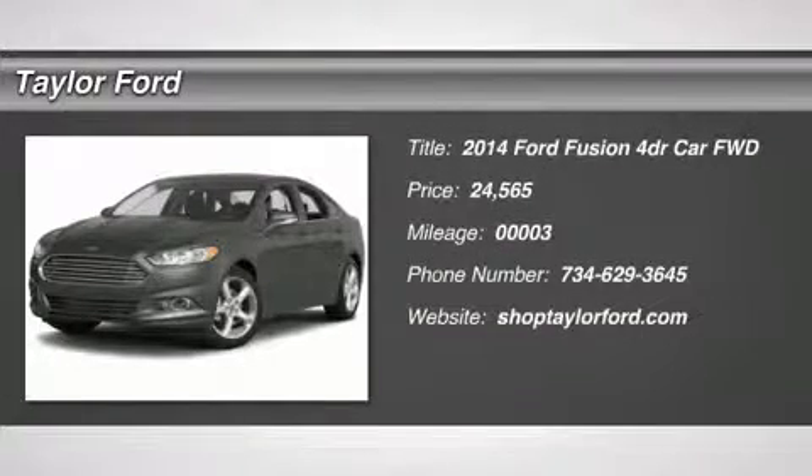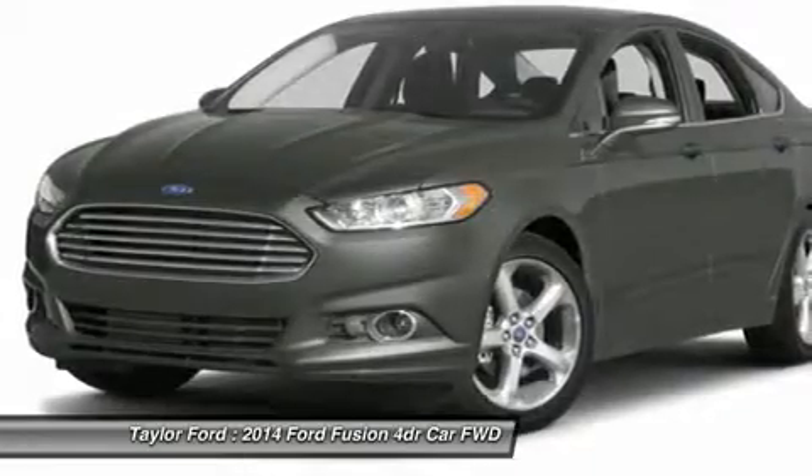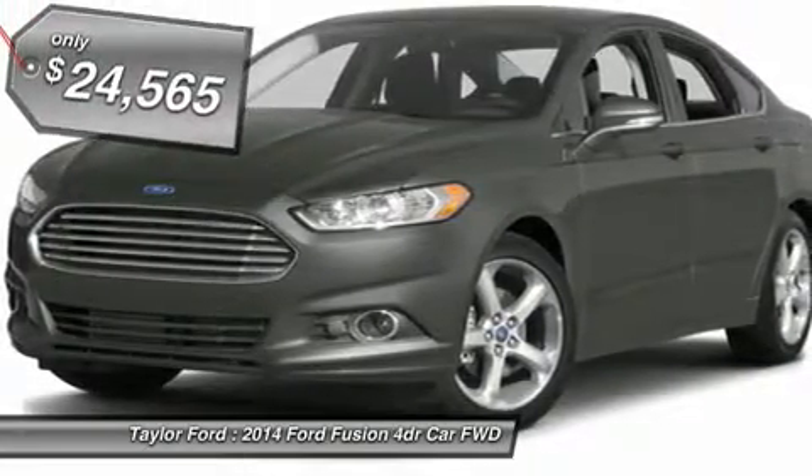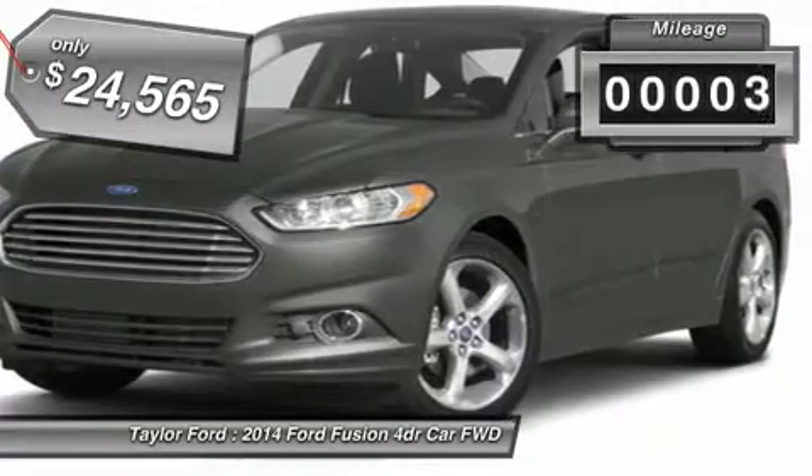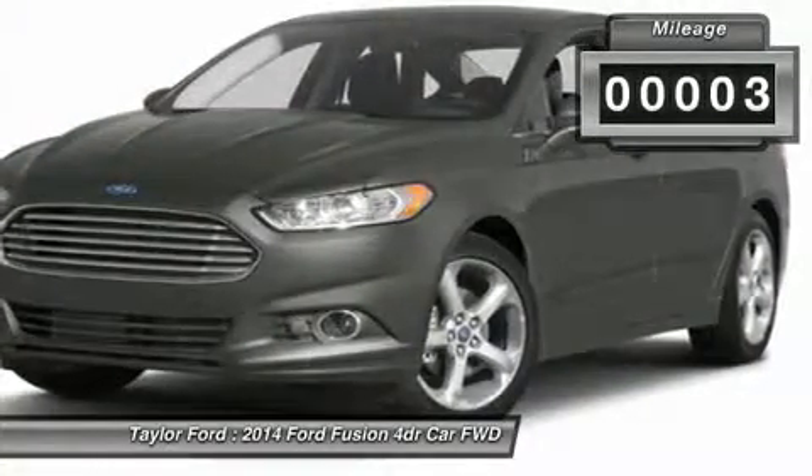The 2014 Ford Fusion. You can have both — impressive power and great economy in a Fusion, priced below $25,000. This vehicle has less than 100 miles.